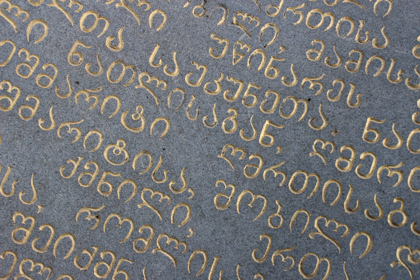Georgian scripts are unique in their appearance and their exact origin has never been established. However, in strictly structural terms, their alphabetical order largely corresponds to the Greek alphabet, with the exception of letters denoting uniquely Georgian sounds, which are grouped at the end. Originally consisting of 38 letters, Georgian is presently written in a 33-letter alphabet, as five letters are currently obsolete.